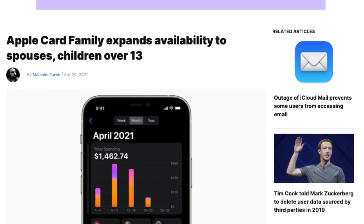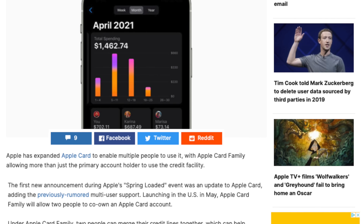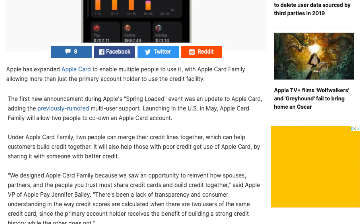Apple also announced new changes to Apple Card for the Wallet app — though we're not 100% certain if it's included in 14.5 or a forthcoming update. There are new family sharing options where you can share it with your spouse, earn credit together, and share your credit limit. There's also a way to add children onto the account with spend limits. Apple says that is coming later in May.